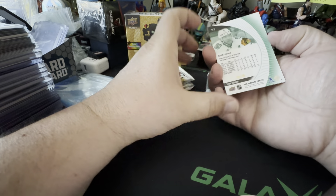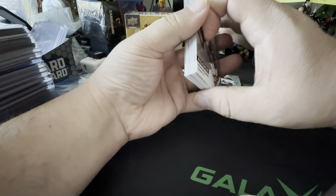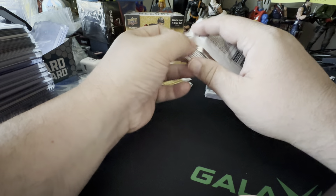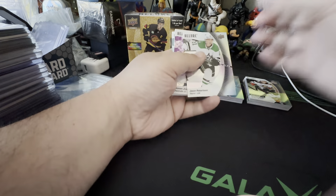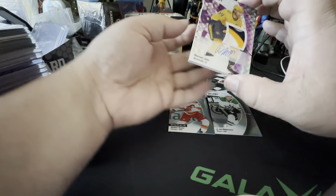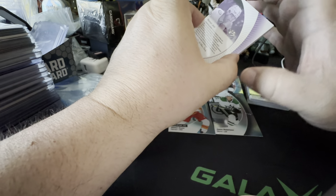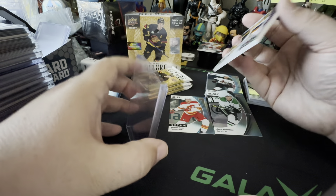Seth Jones, 30 out of 99 — man, another Blackhawk would have been phenomenal. Oh well. There's another Blackhawk that I would have lost my mind over, but that's all right. Hey — there we go, that's huge! Roman Josi patch auto out of 10! That's a huge pull — I don't even have a proper sleeve for this. That's a huge pull!